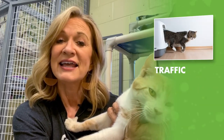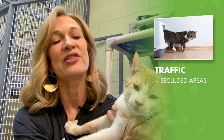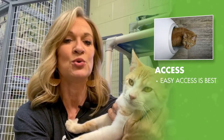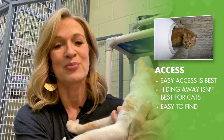Number three is traffic. Cats like to do their business in secluded areas, so you should place your cat's litter box away from any areas with high foot traffic. Number four is access. An area with easy access in and out of the litter box is most ideal, especially for older cats. Instead of hiding it away in an upstairs bathroom, make sure that it's easy for them to find the box.